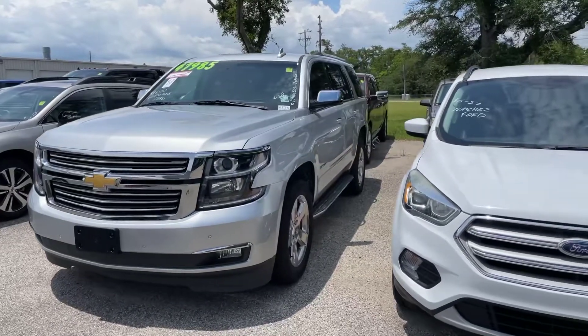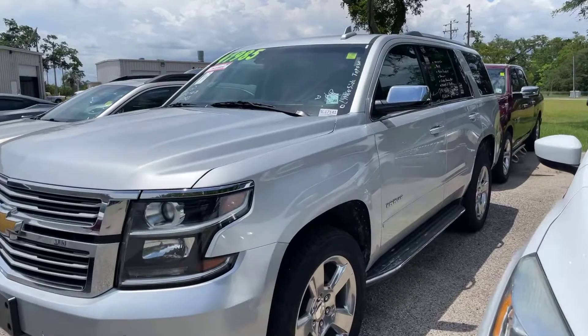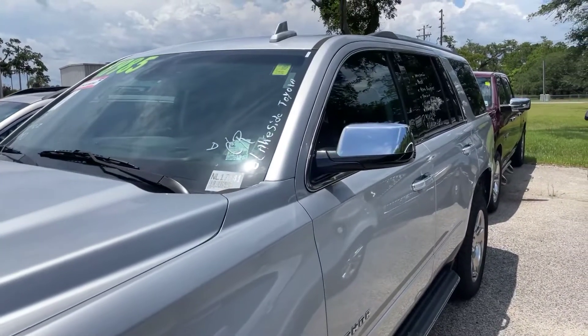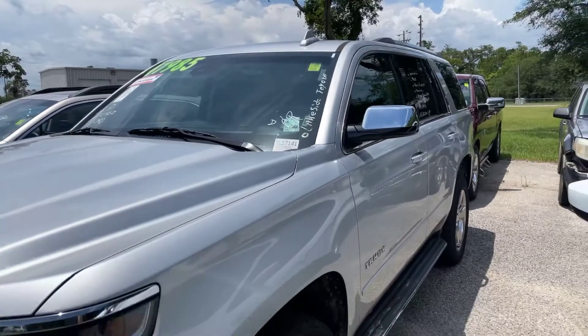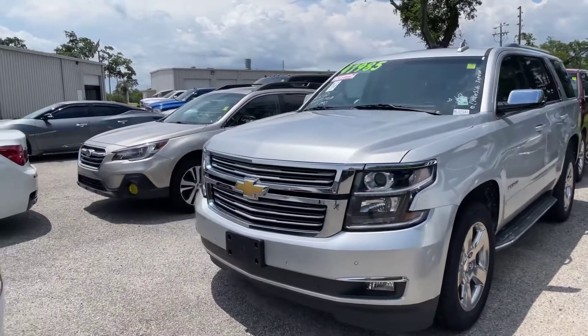Once again, guys, this is Abigail at Golf Auto Direct with the 2019 Tahoe Premier. If you've got any other questions about the vehicle, just go ahead and click the link in the description box below or give us a call here at the dealership. Thank you and I hope you have a great day!